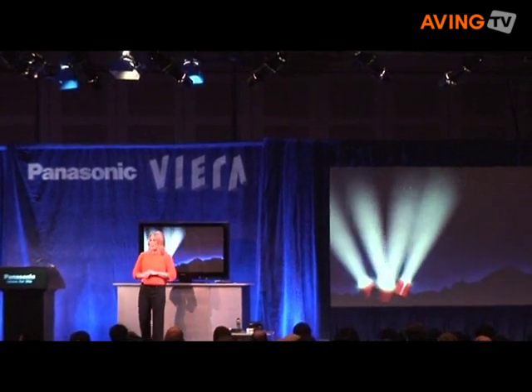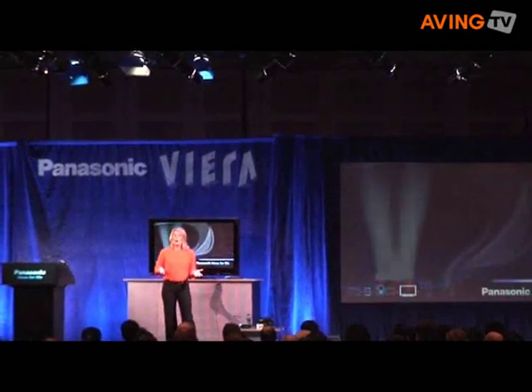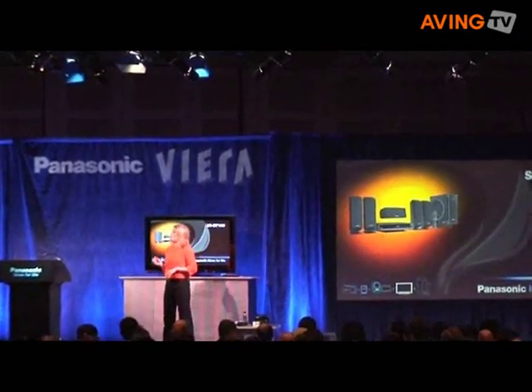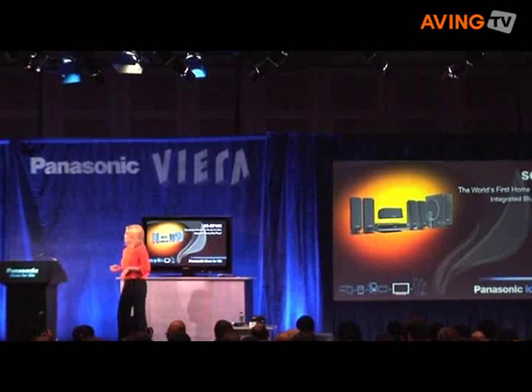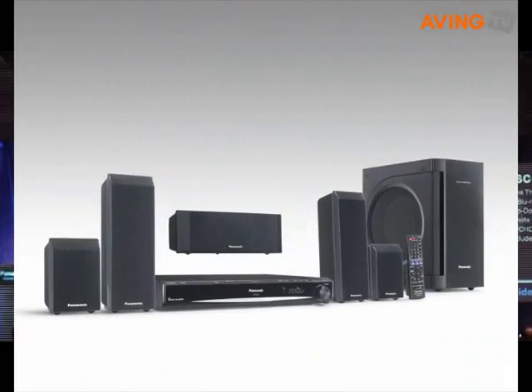A product that will have the show floor buzzing is Panasonic's first integrated home theater with a built-in Blu-ray player, complete with wireless rear speakers. It's the perfect complement for any Panasonic Viera flat panel HD TV.